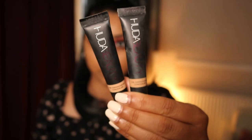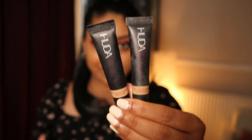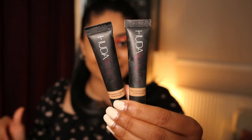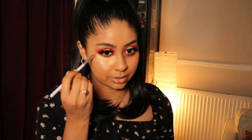For concealer I'm using the Huda Beauty Overachiever Concealer — I'm actually mixing Graham Cacao and Toasted Almond together and applying this as a triangle.